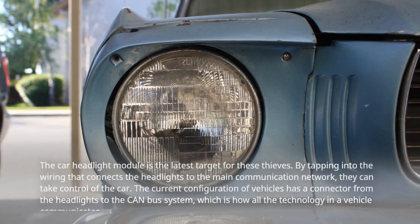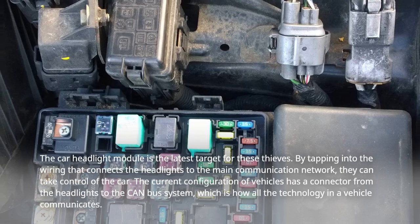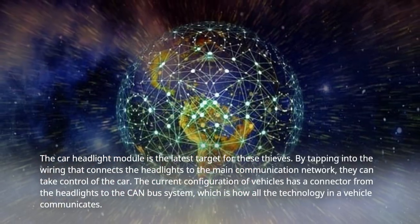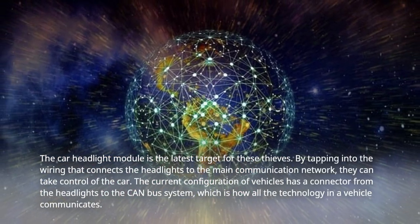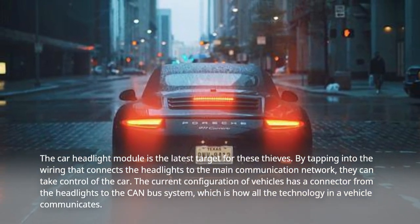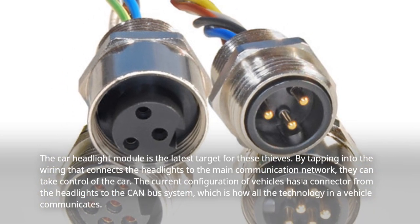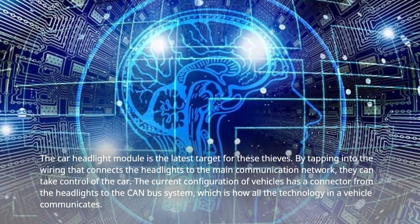The car headlight module is the latest target for these thieves. By tapping into the wiring that connects the headlights to the main communication network, they can take control of the car. The current configuration of vehicles has a connector from the headlights to the CAN bus system, which is how all the technology in a vehicle communicates.